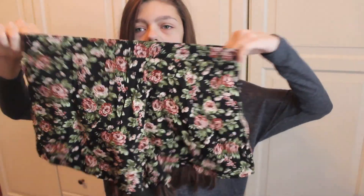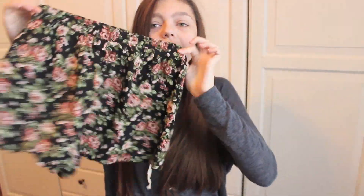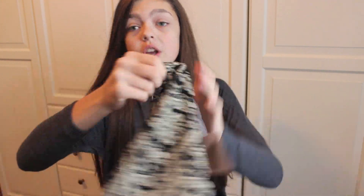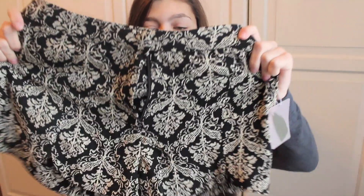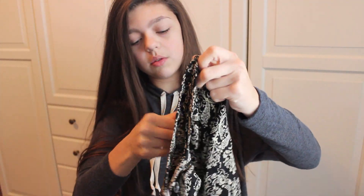I also got these flower shorts — they're kind of sheer but they have these roses on them and they're black in the background. I really like these. The last pair of shorts from Forever 21 — they have this like Baroque pattern on them and I did really like these. They were only $14.80.